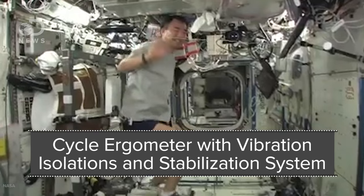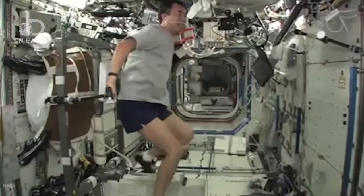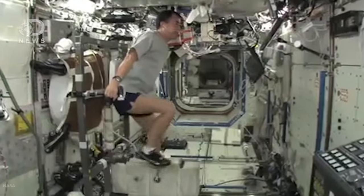The CEVIS, or Cycle Ergonometer with Vibration Isolation and Stabilization System, is like a bicycle. But because without gravity you can't sit down, astronauts stand up and strap their feet to pedals.